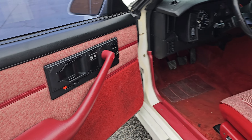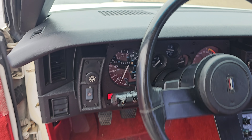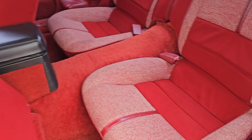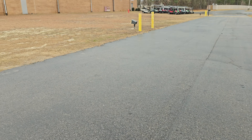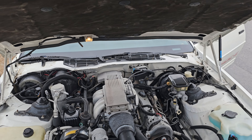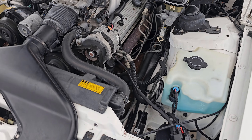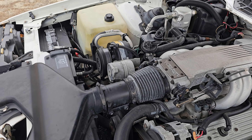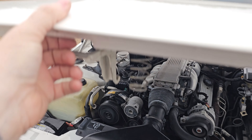Super clean interior — all the gauge lights and gauges work. AC is even blowing cold, though it's really not that cold out here right now. Let's go ahead and pop under this hood. Hood is open, so there is your tune port injected V8. Pretty cool — you can see the AC compressor kicking on, so I know that works. Super clean car, I think this thing only has about 50-ish thousand miles.